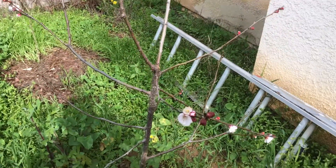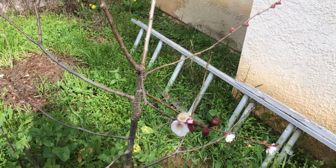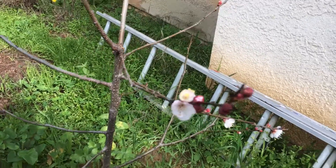Hello everyone, this is Moses from Zathar Gardens. This is my Flavor Delight Aprium. It's an apricot — like 75% apricot, 25% plum. I believe that's the ratio.